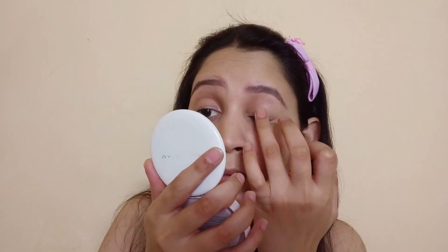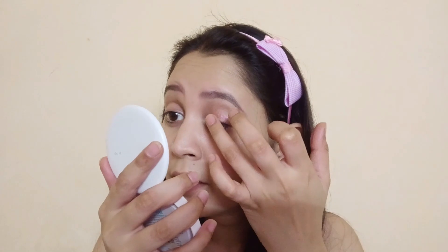I will make a very light shade and apply it on my eyes just for a highlight. I will apply this shade from the palette.